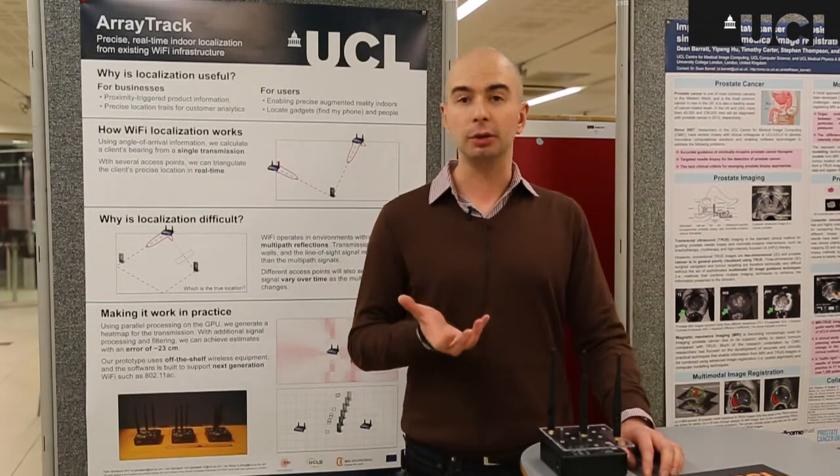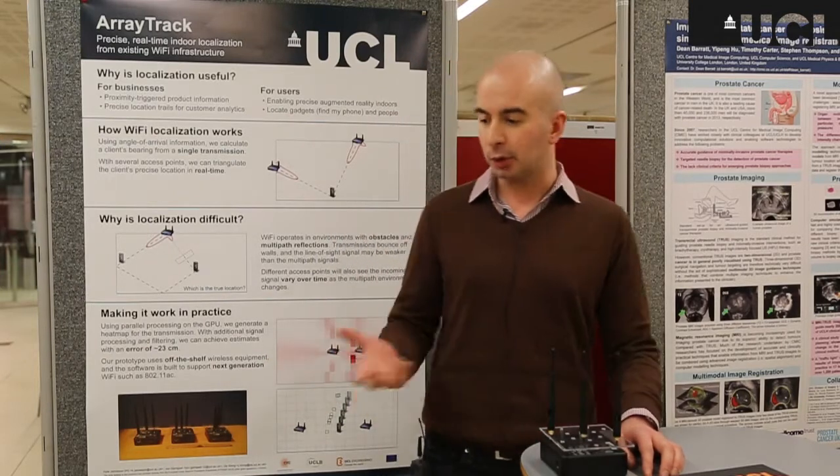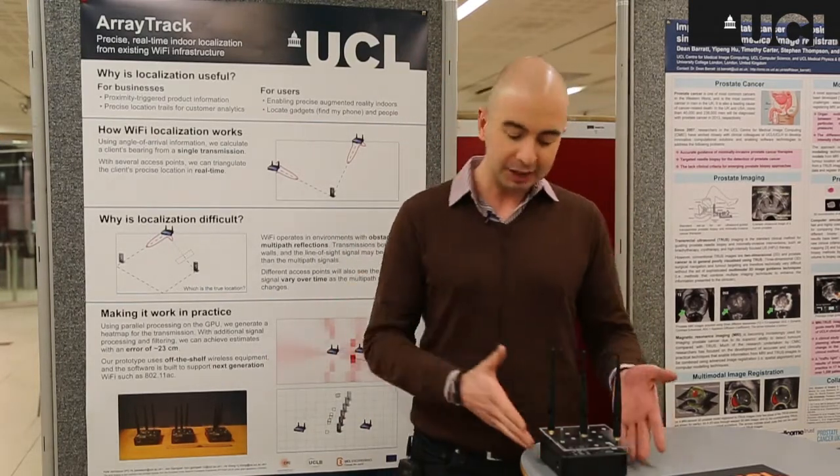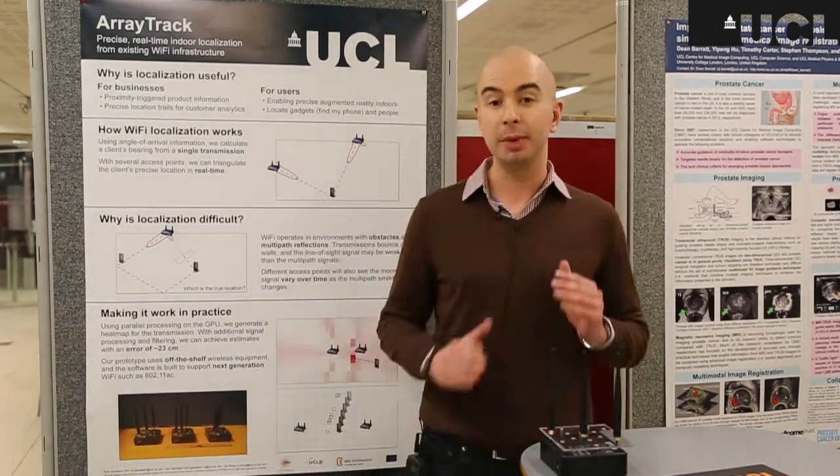Imagine that you're holding your smartphone, walking through a grocery store and you're interested in products you see before you. As you hold your smartphone, access points like the one you see here on the wall of the grocery store can pinpoint your location down to centimeters.